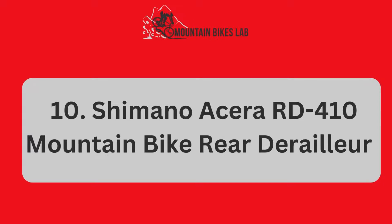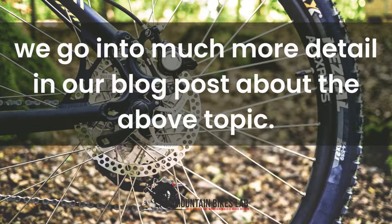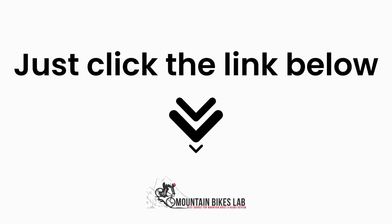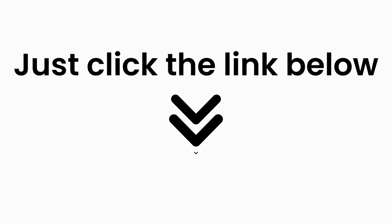And some related matters. As I mentioned before, we go into much more detail in our blog post about the above topic. Inside that article, we dive into each of the areas above, covering many more questions around them. Just click the link below and you can read all about the research we have done on this topic. See you inside the blog post and let us know if you have any more questions in the comments below. Have a great day and thank you for checking out MountainBikesLab.com.